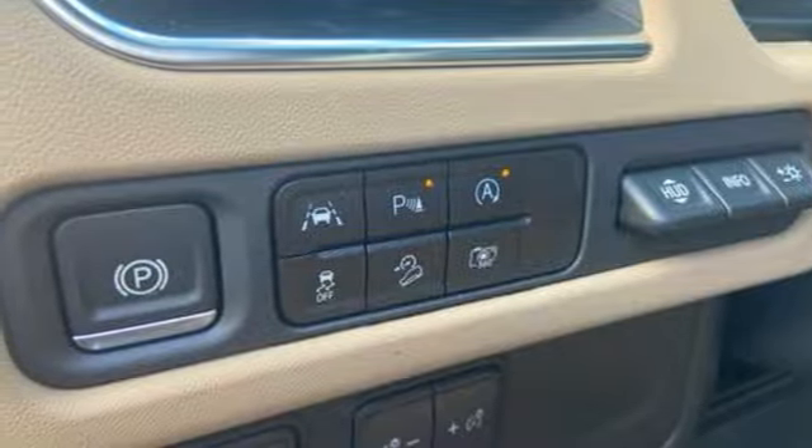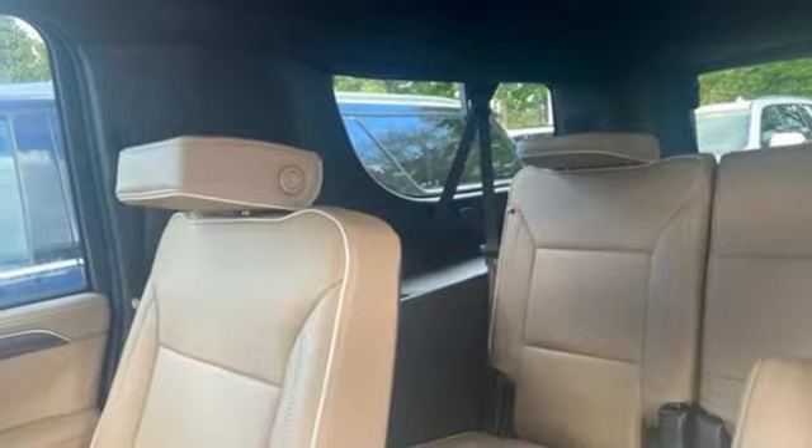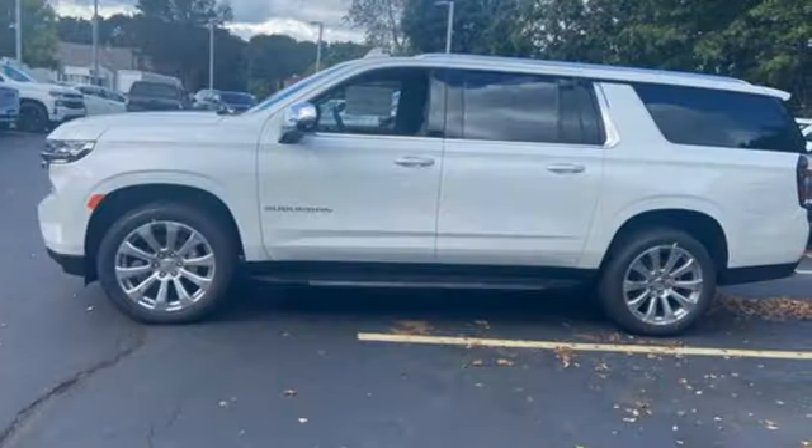Streaming audio. Hands-free lift gate. Memory exterior door mirror settings. And heated and ventilated leather bucket seats.